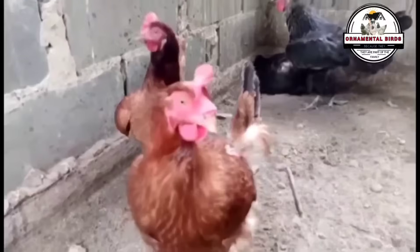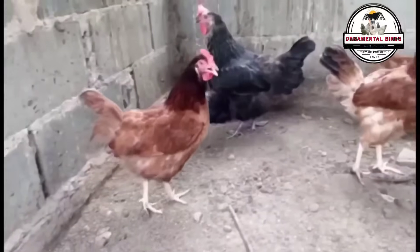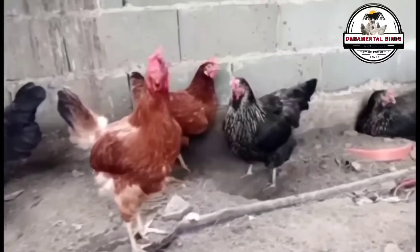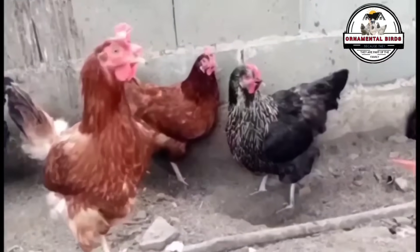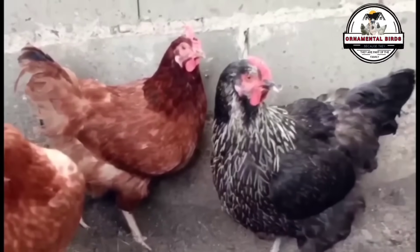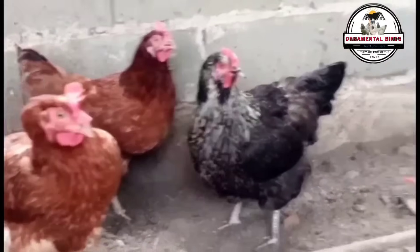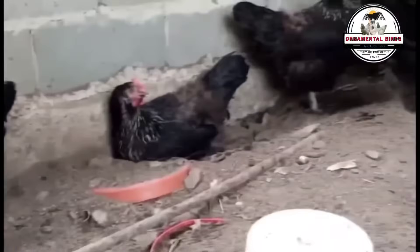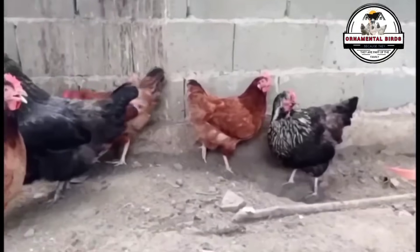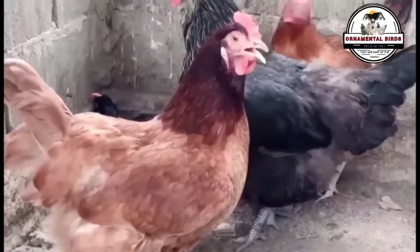Although commercial lines like the Highline Brown are extraordinarily productive with more than 300 eggs laid per year, the Nick Brown's productive capabilities, although modest, are appreciated by large egg production industries. They begin laying between 20 and 22 weeks with eggs that can easily weigh 60 to 70 grams. These have a dark brown and strong shell. Hens weigh between 2 to 2.3 kilograms and roosters between 3.5 to 4 kilograms.